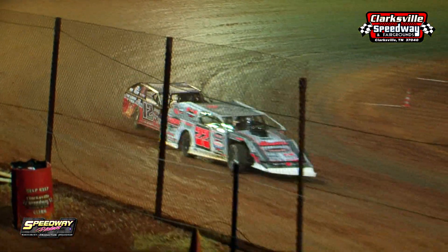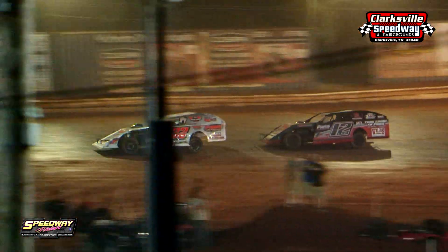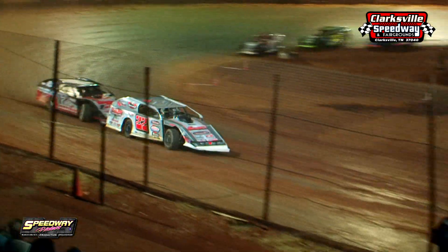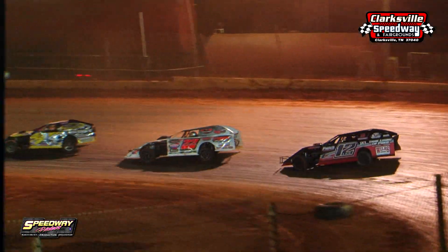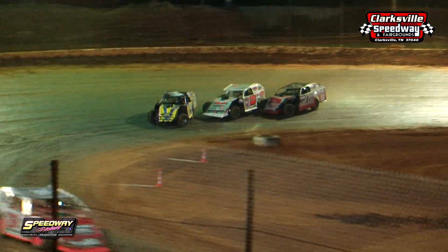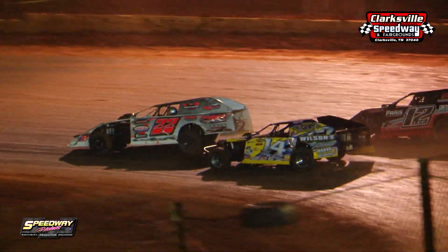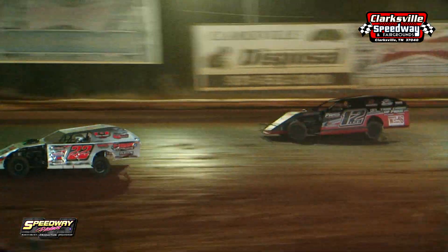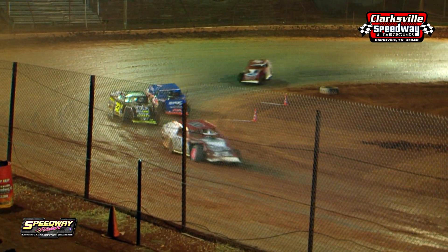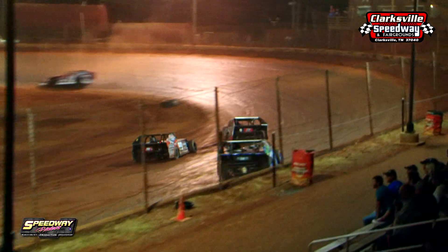Josh Harris, the 22, leading — coming off turn four with the 12 of Lucas Lee right behind him. Skip Wilson, the 14, just ahead of the leaders, the first car to go a lap down when they catch him. 10 laps to go, we've got 15 done and 10 more to go. Josh Harris has stayed out front since lap one. Lucas Lee's been running right there in the 12 but can't quite run him down.